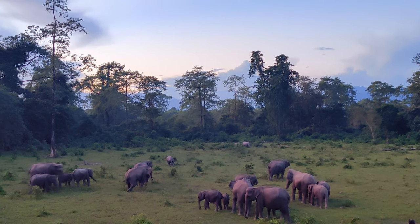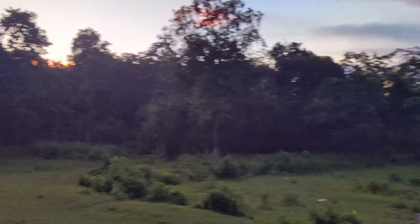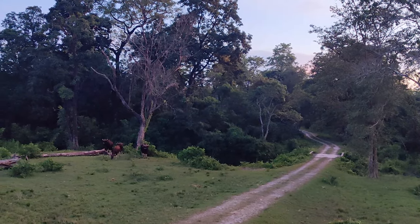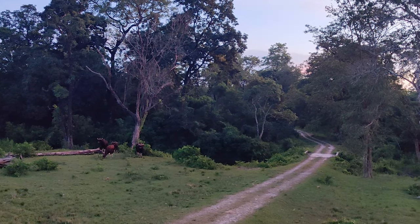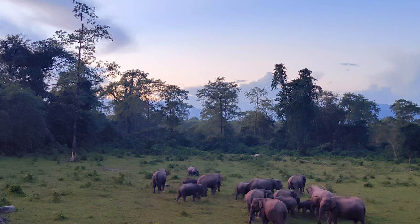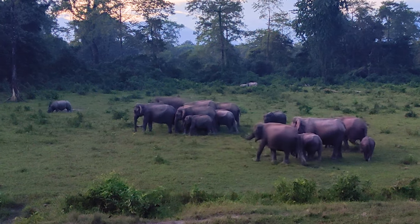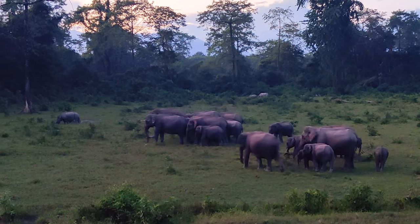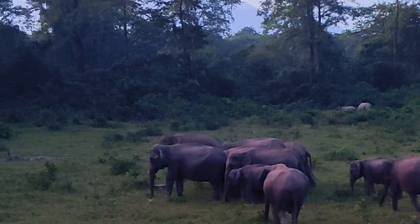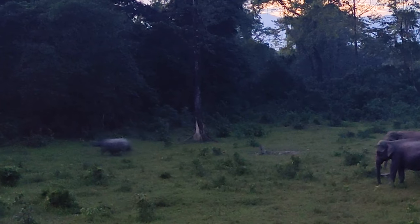You can hear a peacock in the background. The gaur are still assessing the situation, not ready yet to join the party. There is a rhino grazing over there and there was just a small bit of a charge that happened — this herd of elephants is a bit irritated. You can hear the elephants, and you can see the rhino running away.